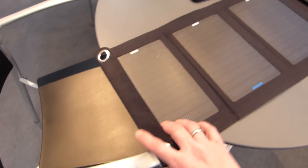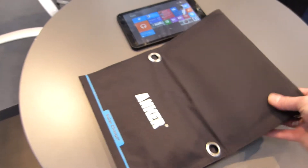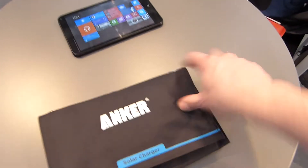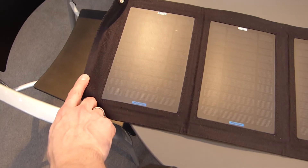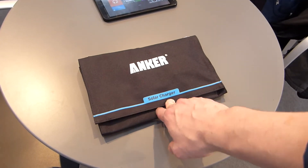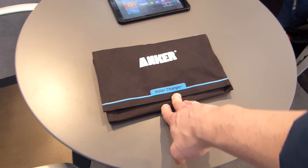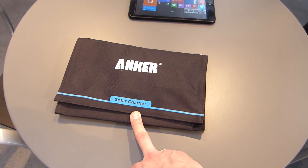I'm going to see if I can get a hold of one of these to do further testing, but the price point makes it mentionable. That's the Anker solar charger, 14 Watt, it's actually available now at 49.99 Euros, and I think that's a really interesting solar panel charger.